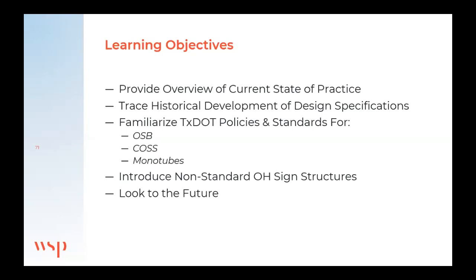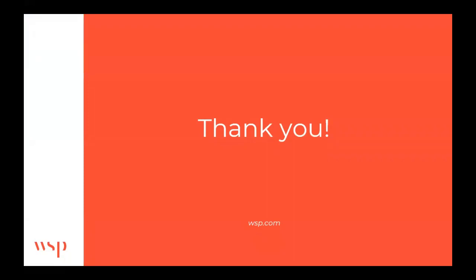That's all I've got. Thank you for presenting to us today. We have five minutes for questions. When the snowstorm happened last year, was ice ever a factor on the signs? Did signs ever come down?